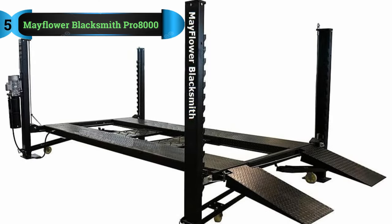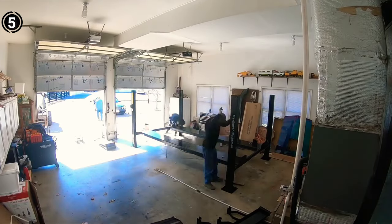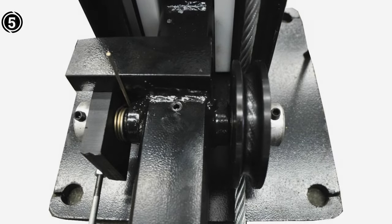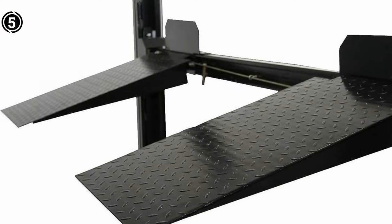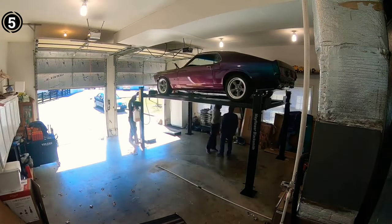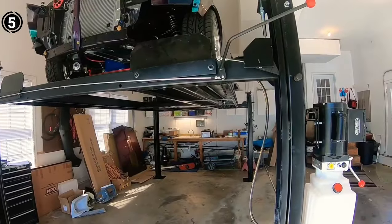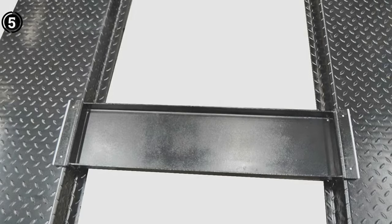List number 5: Mayflower Blacksmith Pro 8000. Concluding our compilation of 4-post car lifts catering to affordability is the Mayflower Blacksmith 8000 4-post car lift, and its significance should not be underestimated. The Mayflower Blacksmith 8000 car lift asserts its superiority through a multitude of distinctive attributes. Constructed with precision using premium-grade materials, this 4-post car lift stands ready to accommodate a maximum weight capacity of 8000 pounds, reaching a maximum lift height of 72 inches.